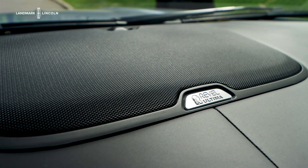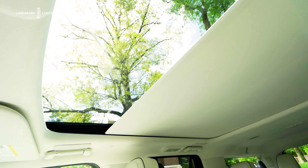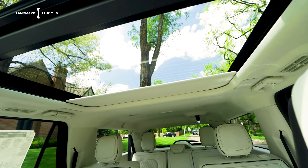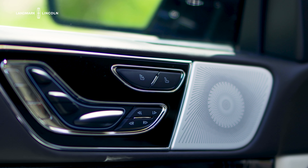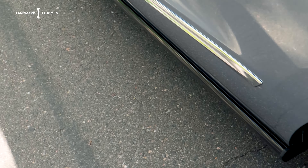It also has Blue Cruise. You have a leather-wrapped dash that goes all the way across. This one comes with a Revel Ultima speaker system and also a panoramic sunroof with a power shade that extends all the way back. This does have power running boards — look how quickly they come out. Very, very nice.